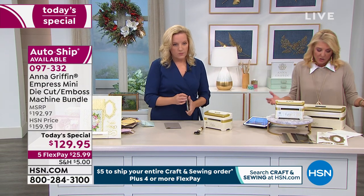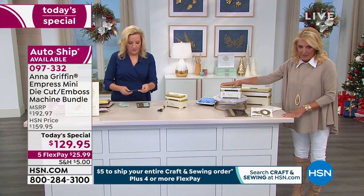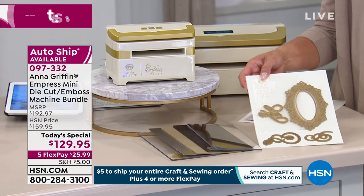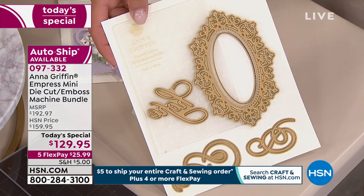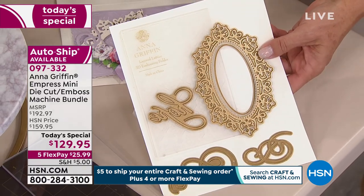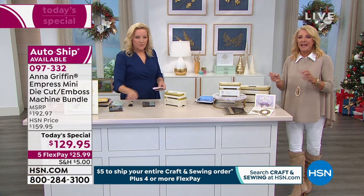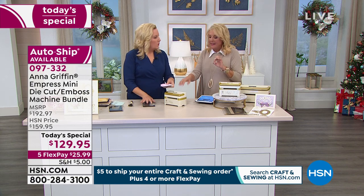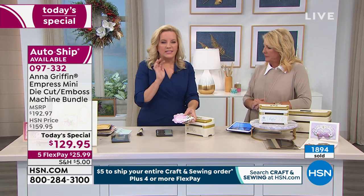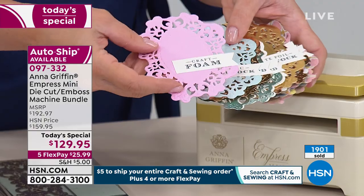The vast majority of embossing folders and dies out there are this exact size, so you'll craft quicker with this. You get the same strength — did you see all those intricate little details? Sometimes people think they need the big machine for all that power, but the mini has the same level of power and force. It can cut through multiple materials — craft foam, metallic cardstock, foil cardstock, delicate materials like vellum, heavyweight materials like chipboard, fabric with stabilizer, and faux leather.